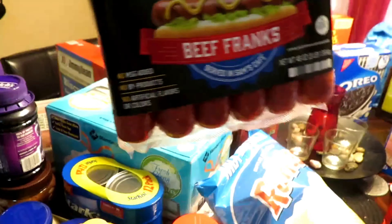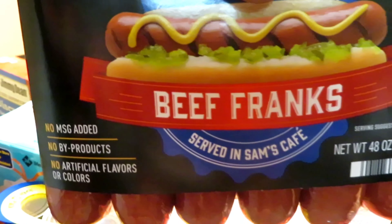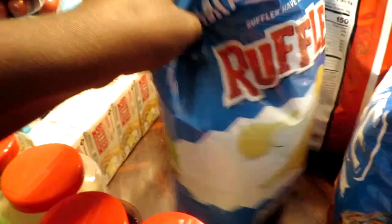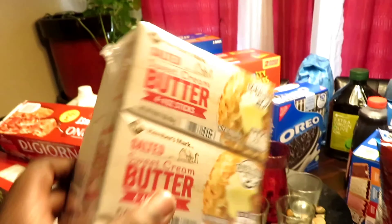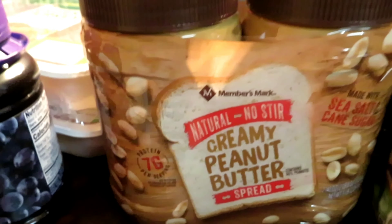Leave a like if you love hot dogs — I personally love these beef franks from Sam's. They are amazing — holy and sanctified, amen. We also have some salted sweet cream butter sticks, four to a pack.